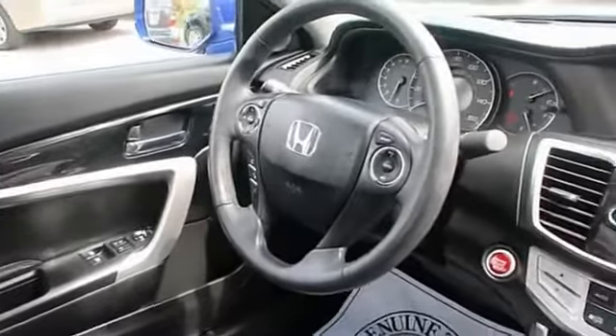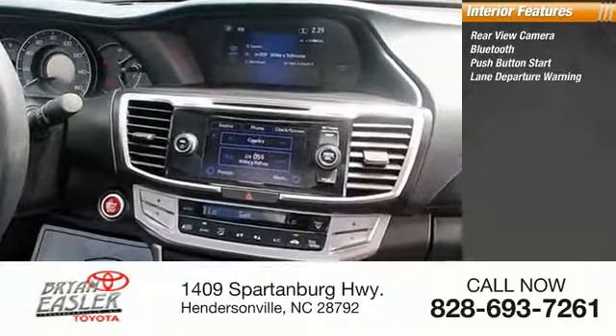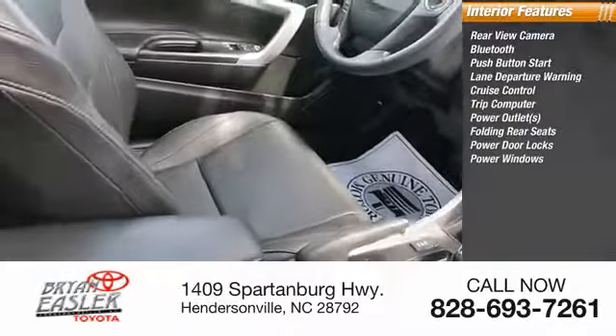Inside you'll find a rear view camera, Bluetooth, push-button start, lane departure warning, cruise control, trip computer, power outlets, folding rear seats, power door locks, and power windows.